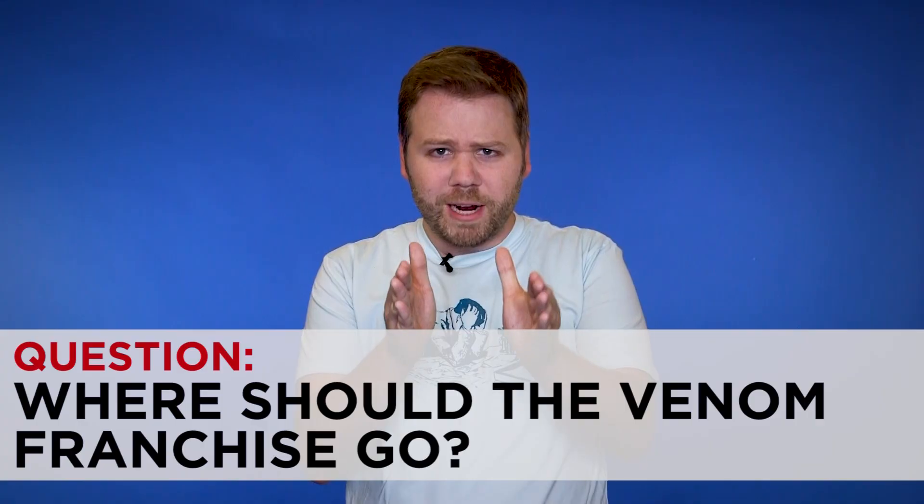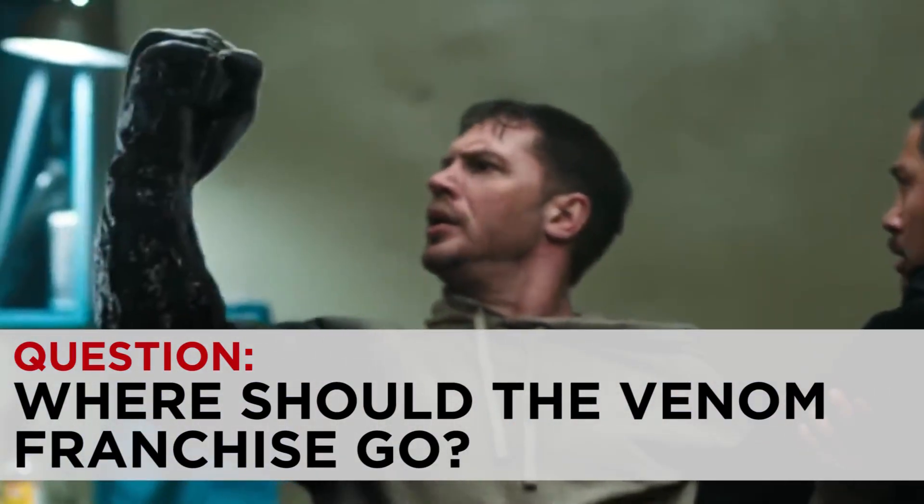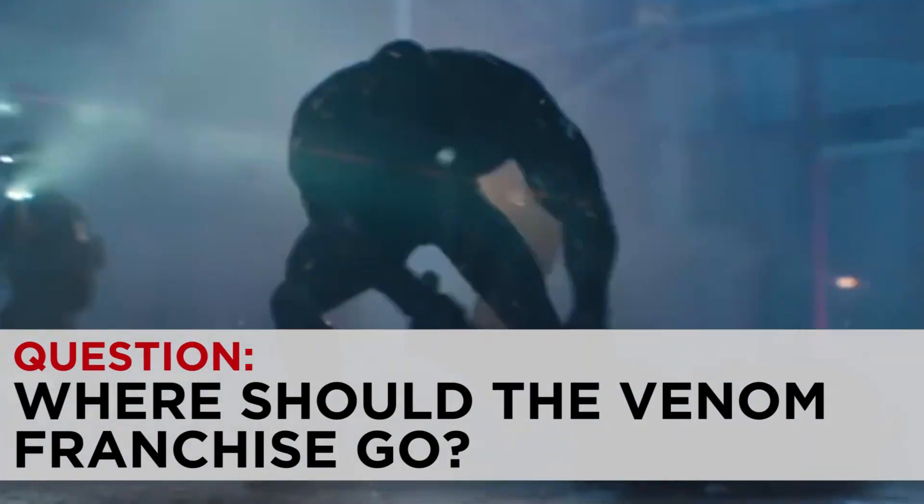My question for you is: which direction would you rather see this Venom franchise going? A broader and more fan-service-y direction so that Venom and Spider-Man could share the screen? Or a darker and more violent direction so that Venom and Carnage could lead in a movie together? Comment down below with your thoughts.